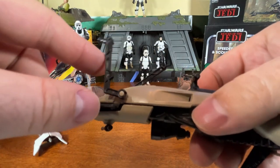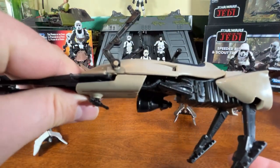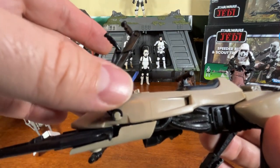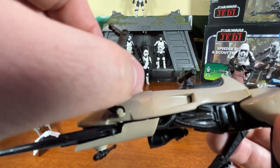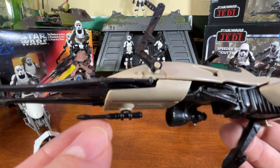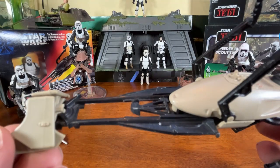The handlebars are a little loose but you can see they clip right onto the edge on the side of the bike. They're articulated and just move out of the way. Underneath we can see there is a gun that they can use to shoot, and it rotates all the way around on this vehicle.